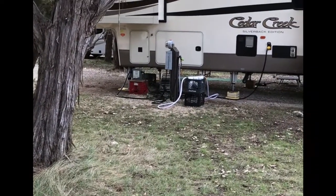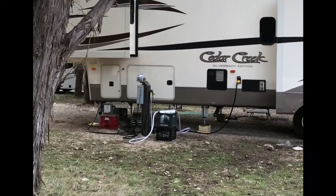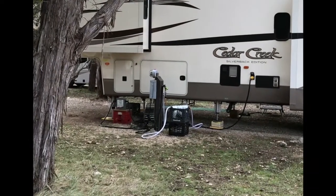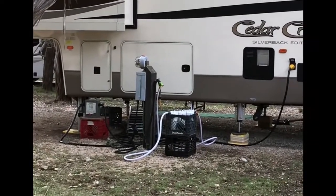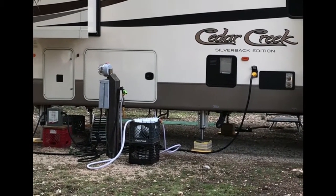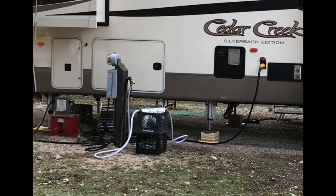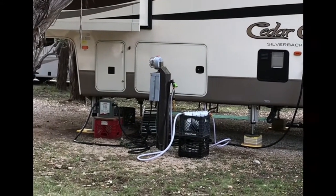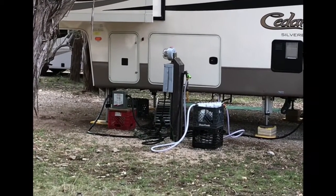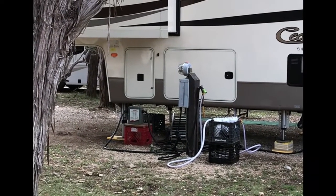这个第五轮的露营装备算是比较牛的了，因为它在接水的问题上用了一个三级的过滤器来处理这个水。然后旁边接电的地方有一个专业的设备，应该是一个稳压器，把它接入到房车里面去，这是比较极端的配置了。